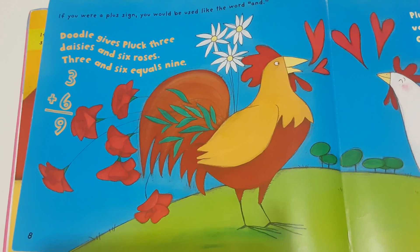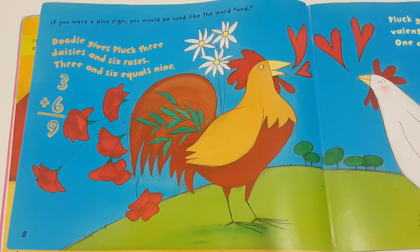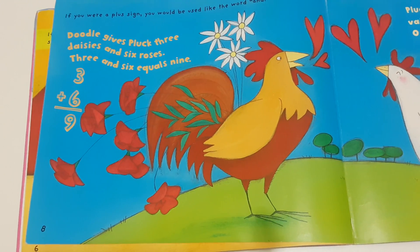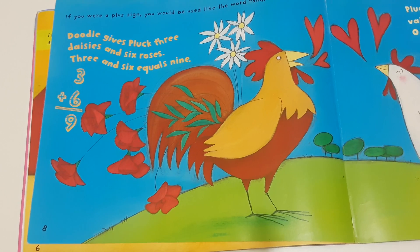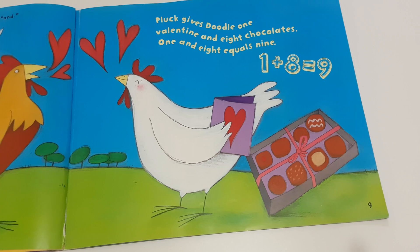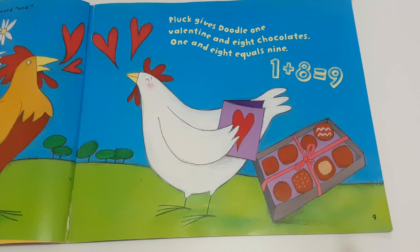If you were a plus sign, you would be used like the word "and." Doodle gives Pluck three daisies and six roses. Three and six equals nine. Pluck gives Doodle one valentine and eight chocolates. One and eight equals nine.